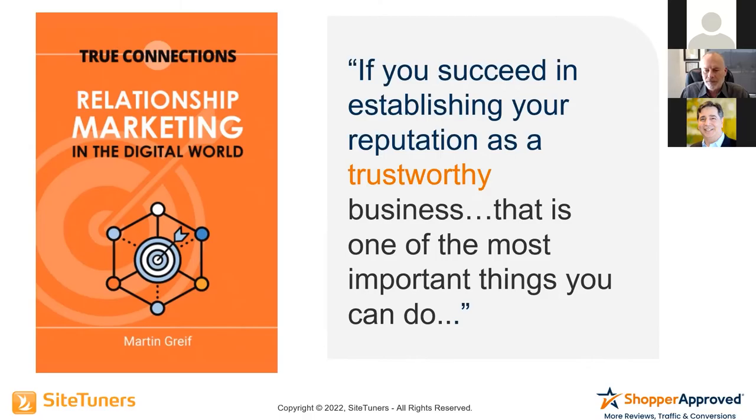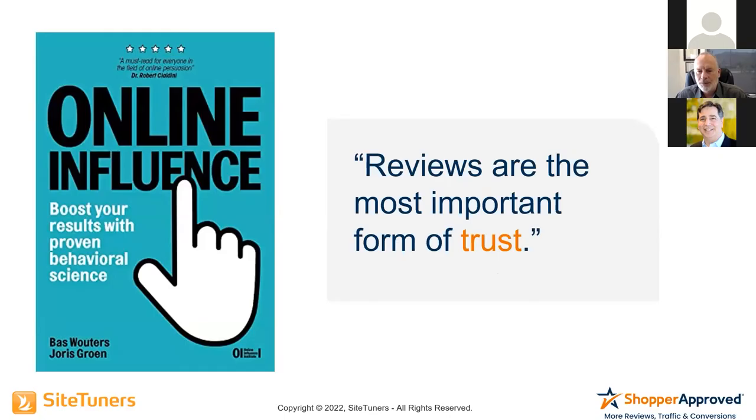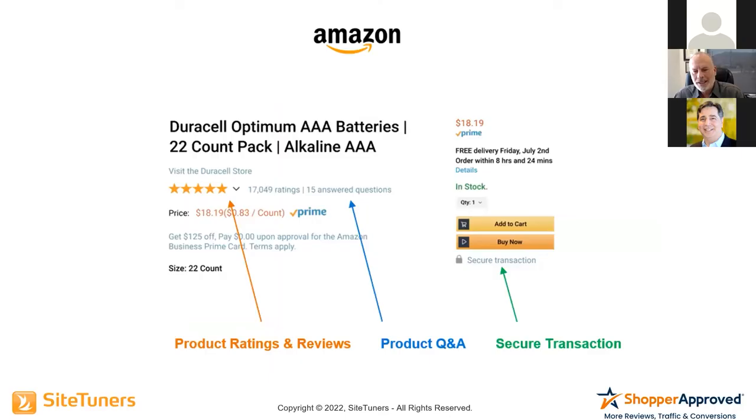You absolutely must establish trustworthiness first. Reviews are the most important form of trust. Statistically, 92% of online shoppers read reviews before they buy something online. Online can be an unsure space — if they've never bought from a particular website, they're not familiar with that vendor. They wonder: is the product quality good? Is it going to do what I hope? Do they have a good warranty? Is it going to arrive broken? If it doesn't work, do I get my money back? All these questions go through our minds when we're looking at a new website.